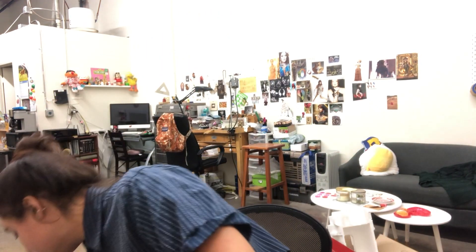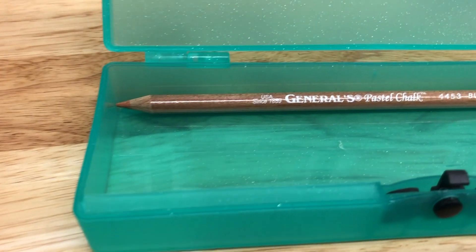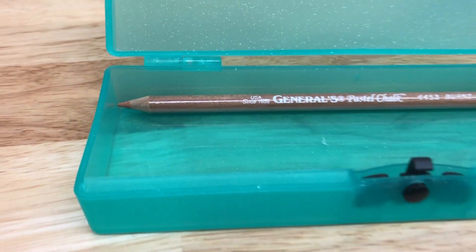We went to Daiso and I have a little mini haul. For some reason Michael's doesn't have hard pencil cases, so I got one of these so I can put my new pastel chalk pencils in it. Oh, it's so cute — it has a little button clasp and it's glittery. I'm going to put these in there. They literally barely just fit — so good purchase.